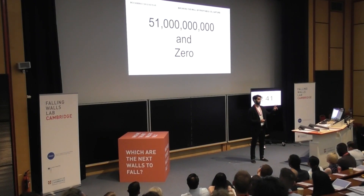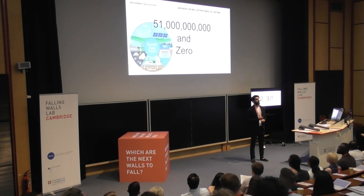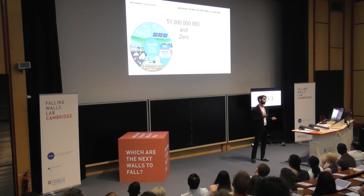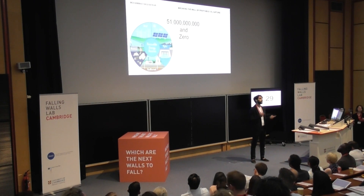We have two options, both necessary and complementary. First, we need to start using clean renewable energy sources. Second, for those industries like cement and steel, where CO2 emission is part of the process, we have to capture that CO2.